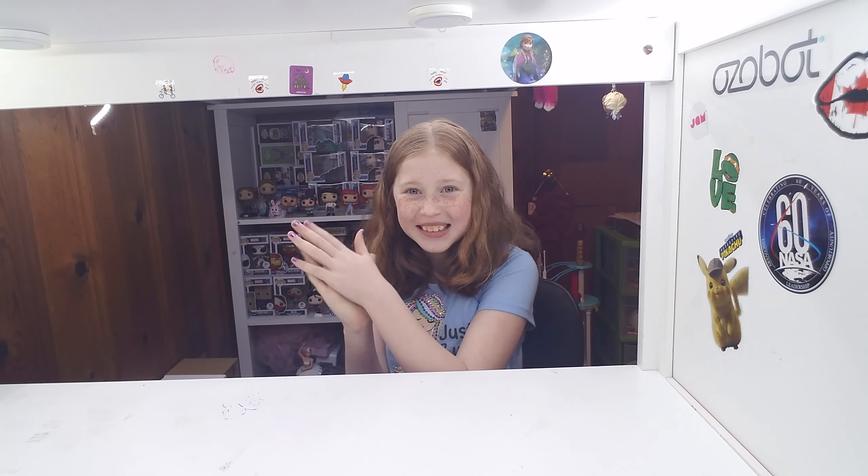Welcome back to my video Pops and Annie. Today I'm going to be showing you some DuckTales Funko Pops. Let's get started.